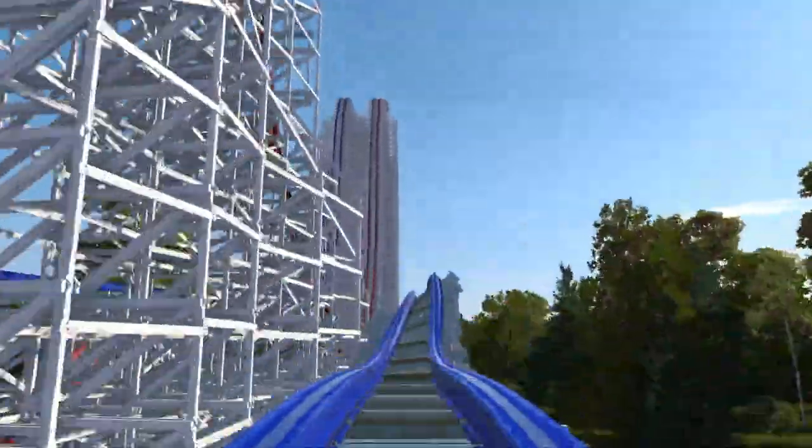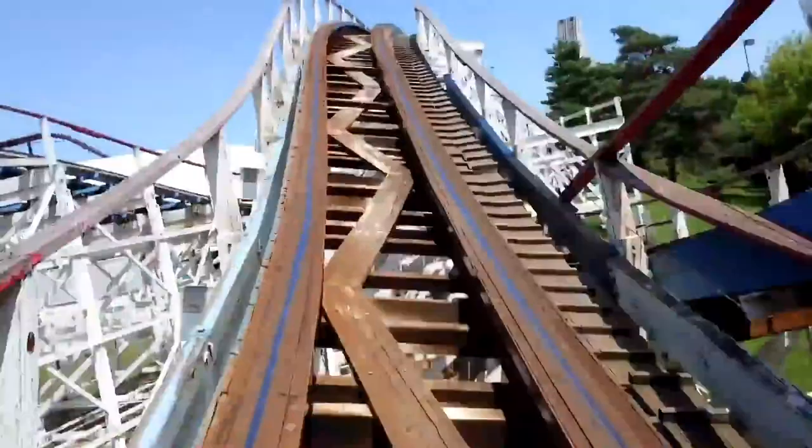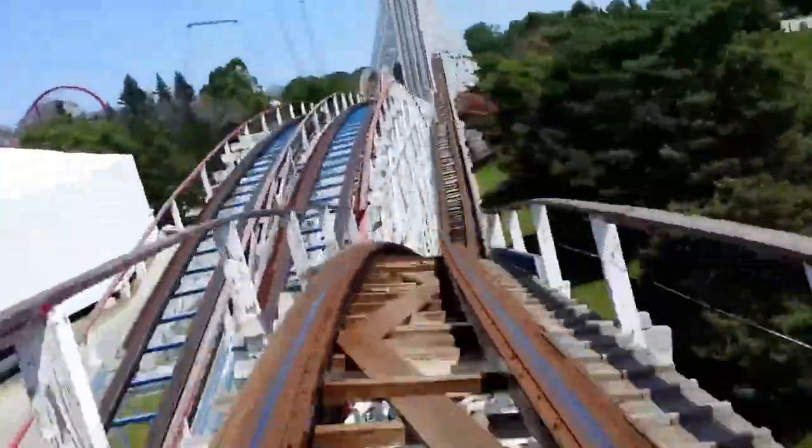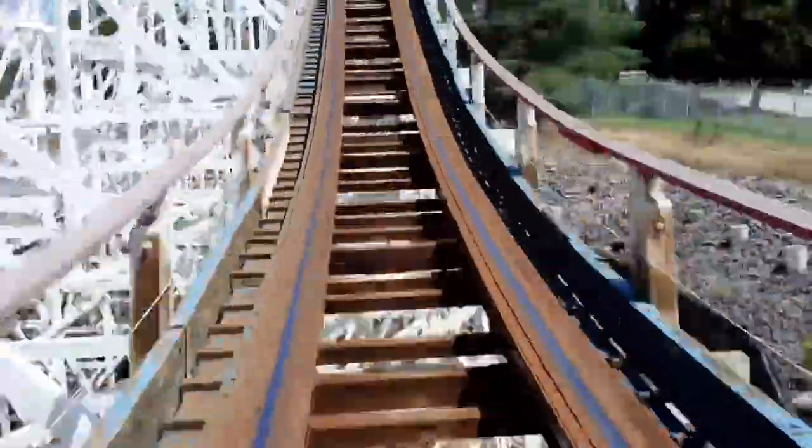That being said, the ride does utilize the structure of American Eagle accurately, as I used a Google Maps overlay in No Limits 2 to make sure that the path of this coaster follows the path of American Eagle exactly. So technically, if Six Flags were up for it, they could build this.